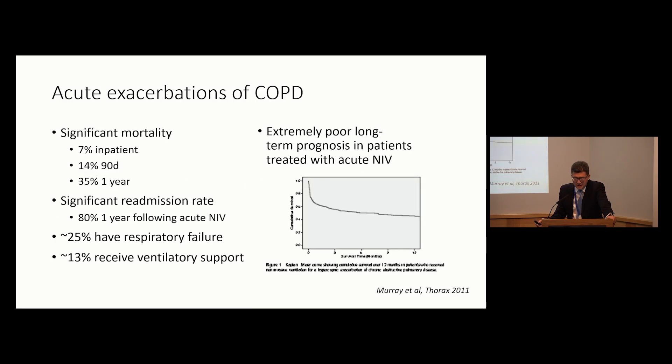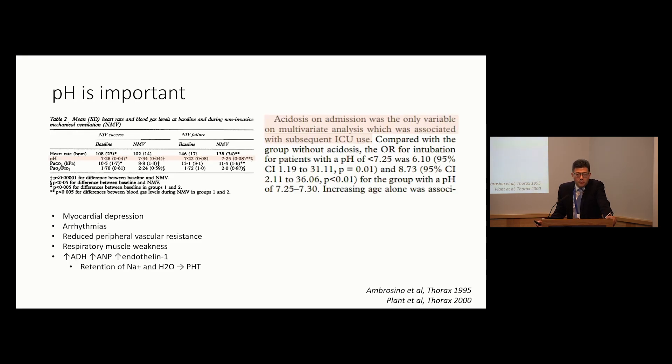Acute hypercapnic respiratory failure, in particular exacerbations of COPD, are important. There's a significant mortality, significant readmission rate, and an extremely poor long-term prognosis. It doesn't matter where you look - whether it's in the States, the UK, or the Far East - your prognosis within one to two years carries about 50% mortality. And pH is important in determining prognosis, as seen in some quite old studies.